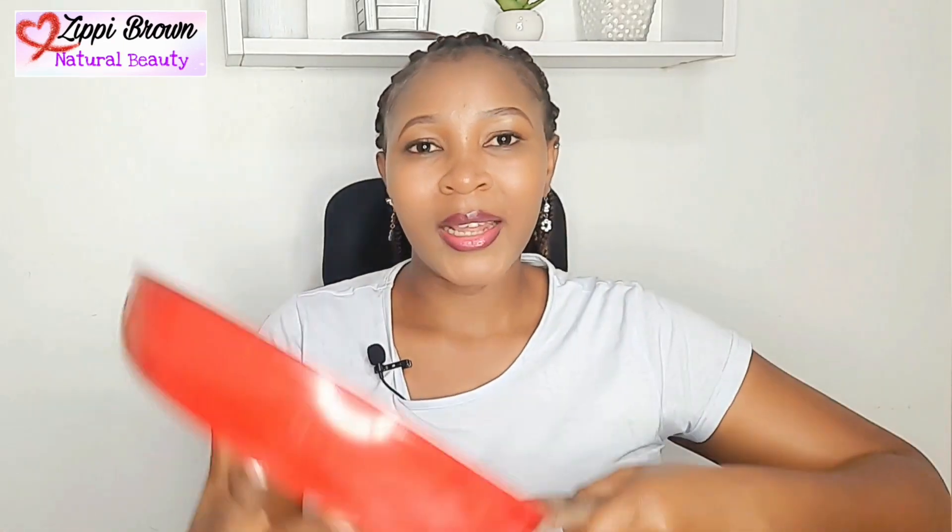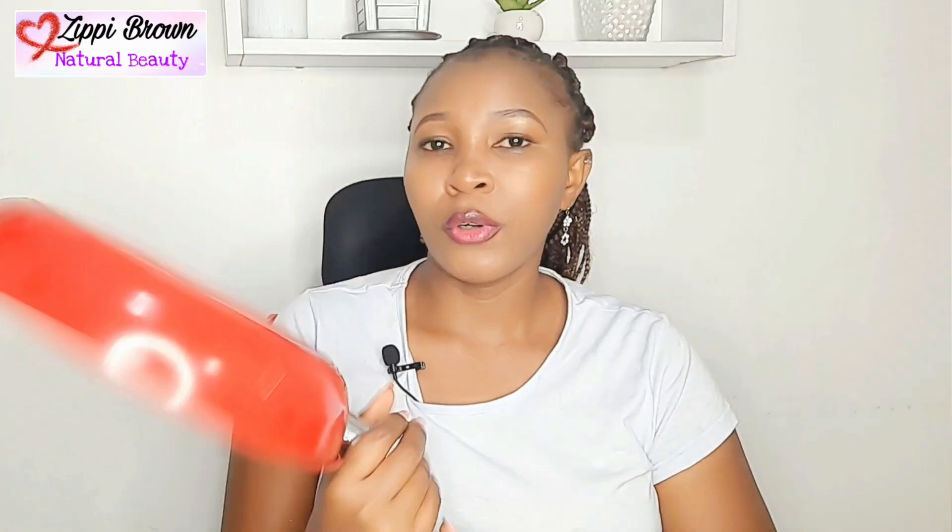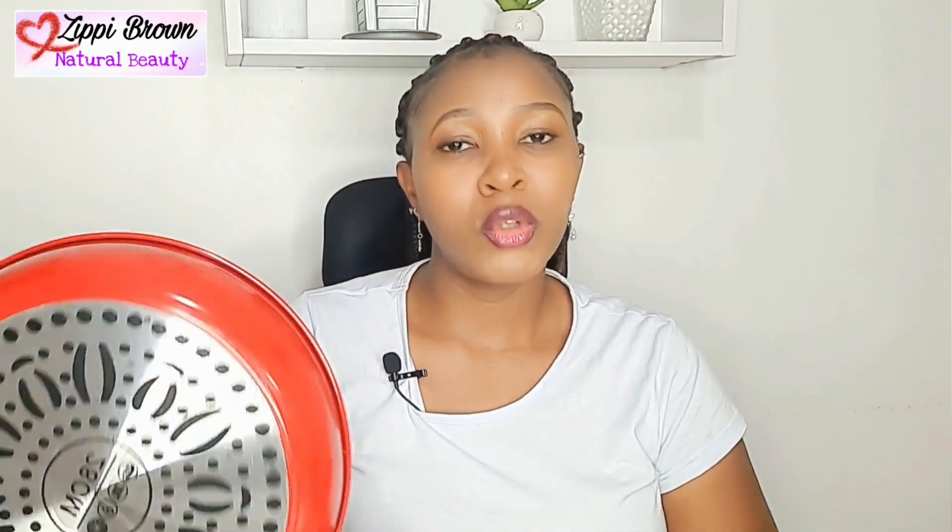This pan is so heavy — I haven't even used it yet. I've never had a pan like this one before and I hope it's going to be of nice quality. I also got this baking bowl — I've been longing for this bowl for so long!